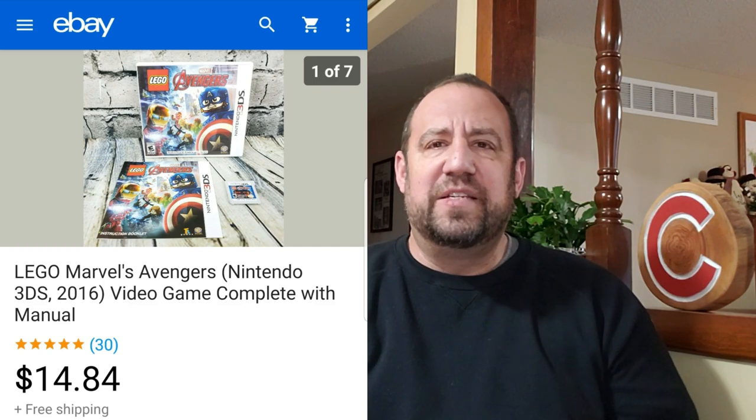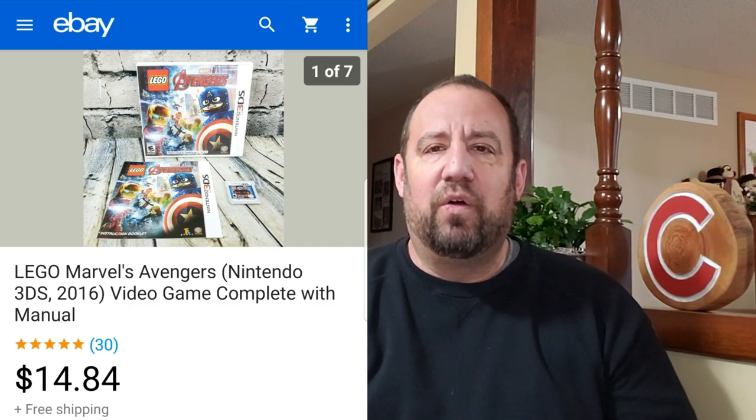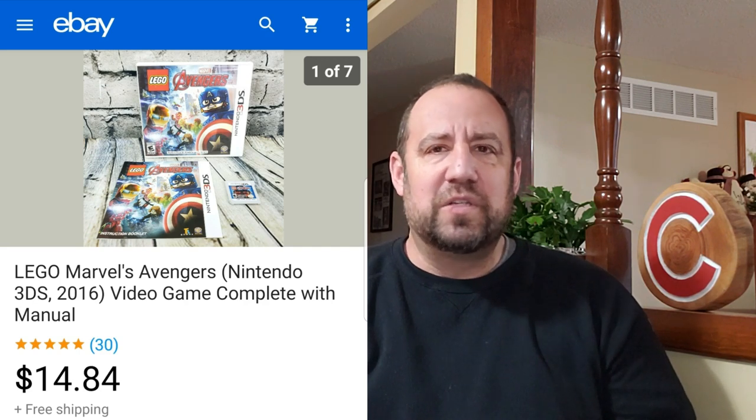Up next, we've got this Lego Marvel Avengers Nintendo 3DS game — nothing crazy. I paid $0.99 for this at my local Goodwill, which was surprising because most games there are $3.99 to $5.99. This sold for $14.84 free ship, and it went in one of those little 6x9 bubble mailers. So not too bad.